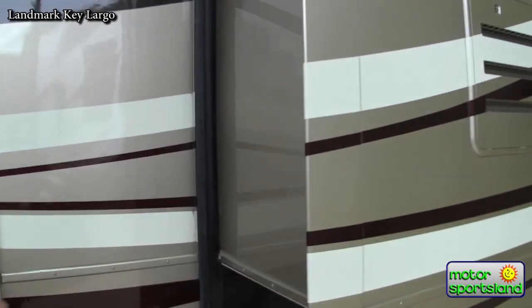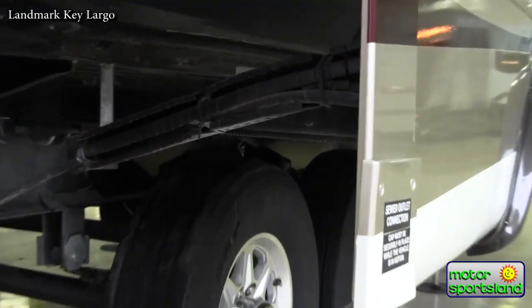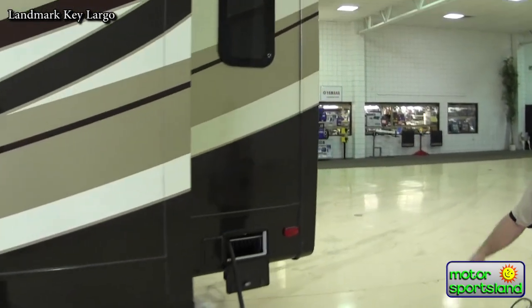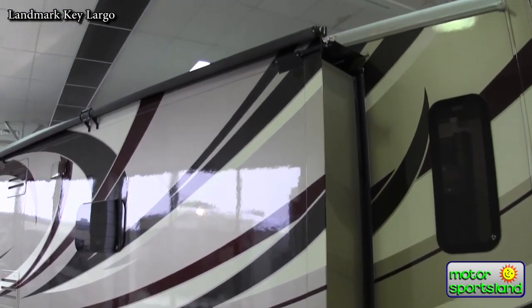The slide system on these is a rack and pinion slide system. You can see the large gears that go in and out of the actual frame of the trailer. It's the best system for longevity and no problems. This particular trailer is opted with slide toppers on all the sides as well, to keep the debris off of your slides.